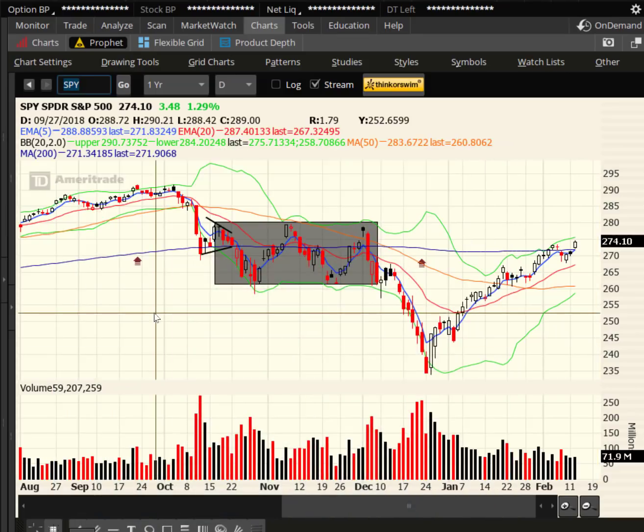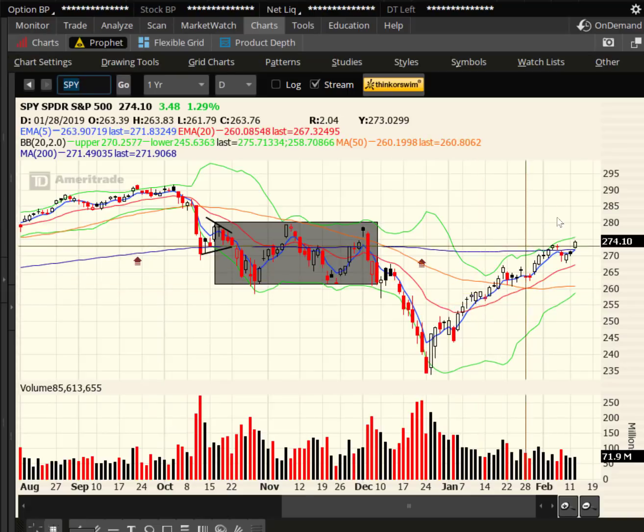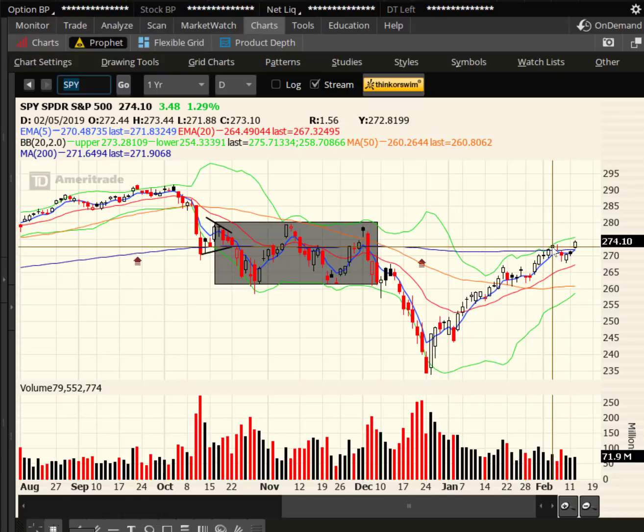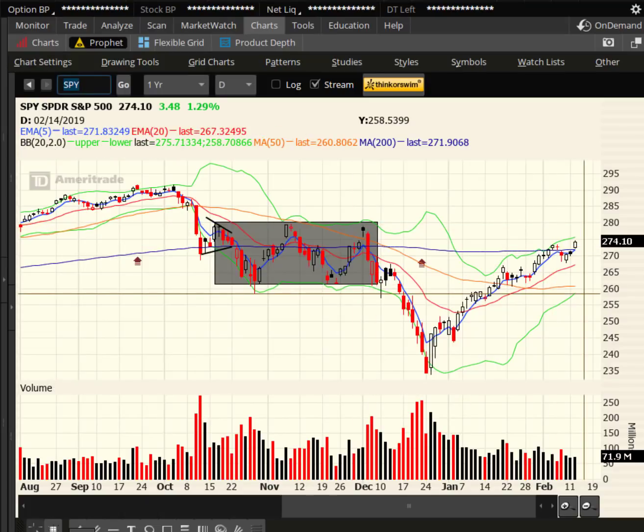We'll kick off here with the SPY, the S&P 500 ETF. Markets were up nice today. SPY added 1.29%, got above the previous high close on 2/5, which was 273.10, so we beat it by a buck. Target is 280, about 60 S&P points or $6 on the SPY.